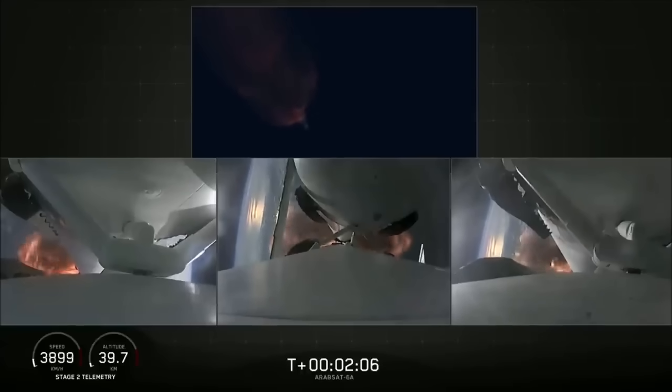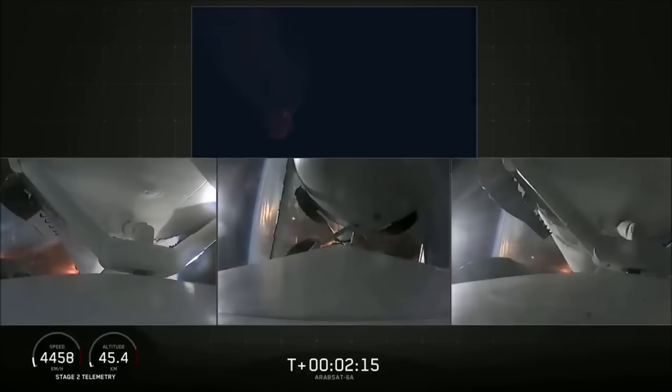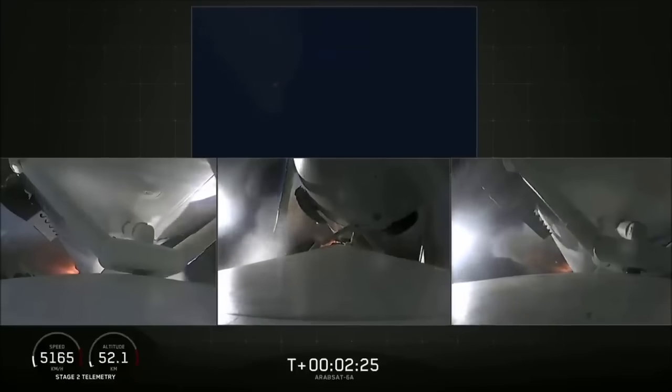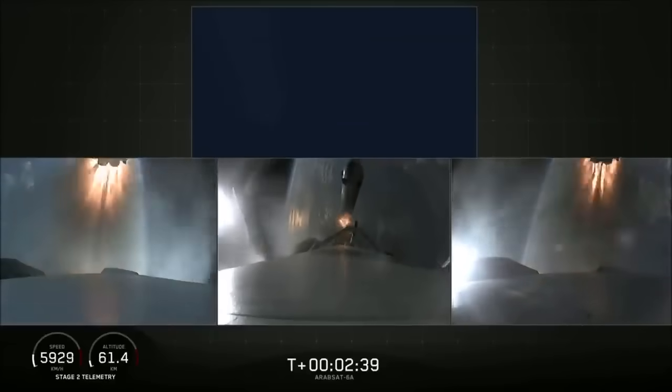Second load limiting shutdown. Continuing to decrease loads to minimize acceleration on the Falcon Heavy structure. Booster coming up on booster engine cutoff, called BECO, and separation of the two side boosters. BECO. Booster separation confirmed.